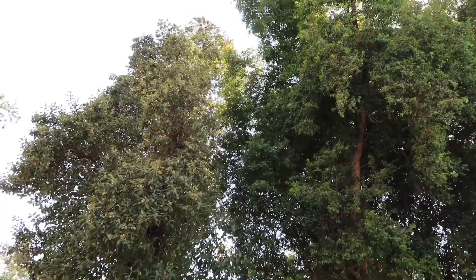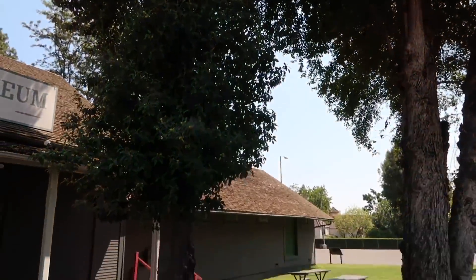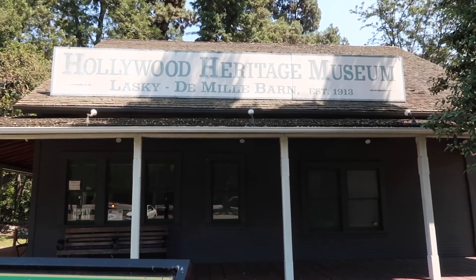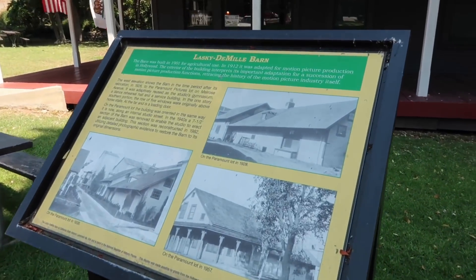Thankfully, since then, it has been preserved and placed on display for all to see, which takes me to the very last spot — the most in-depth location, which is where I started this video. Under the cooling, beautiful shade of these trees, amongst the picnic tables, there it is: the Lasky-DeMille Barn, Hollywood Heritage Museum. There is plenty of information outdoors.